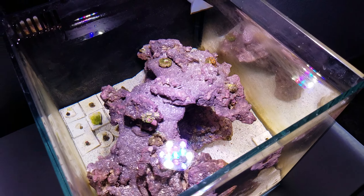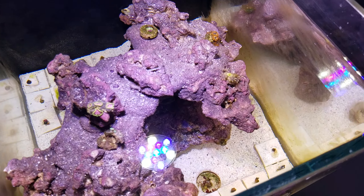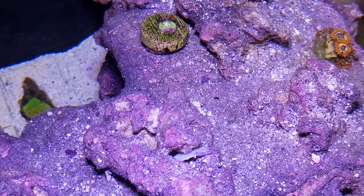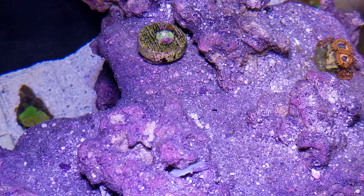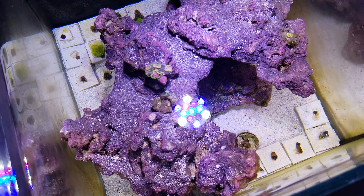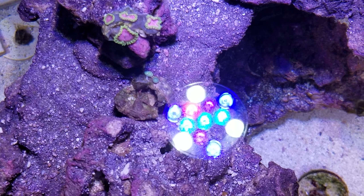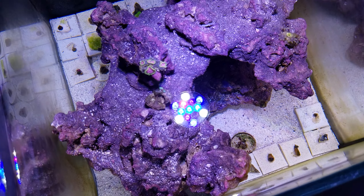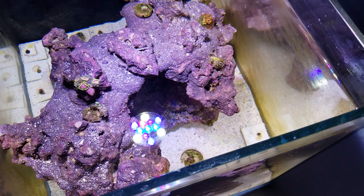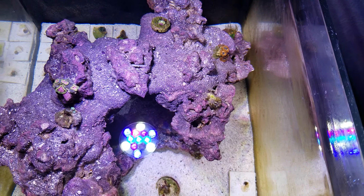Let me turn off the water so we can get some top-down shots. From the top we have the pink diamonds, Utter Chaos, and a small zoanthid plug — I believe it's a Bam Bam but it's extremely small so I can't really tell. I also found a small rock with a couple of zoanthids I wasn't sure about, but now that they're opening up they're turning a little blue, so hopefully they're a nice-looking zoanthid.